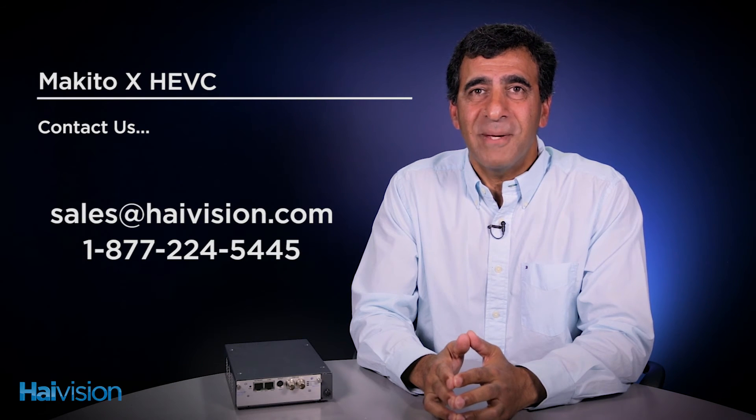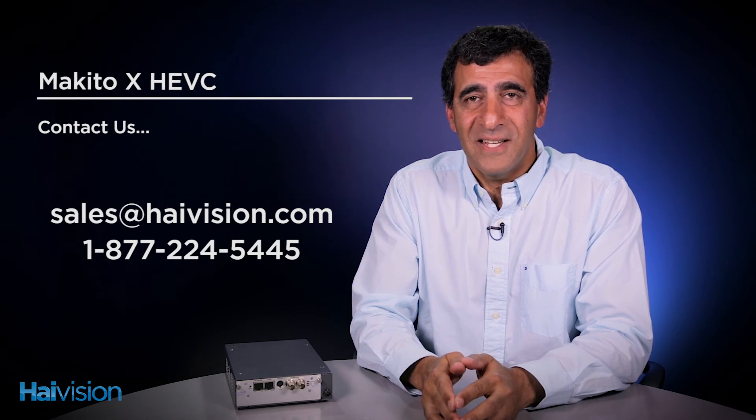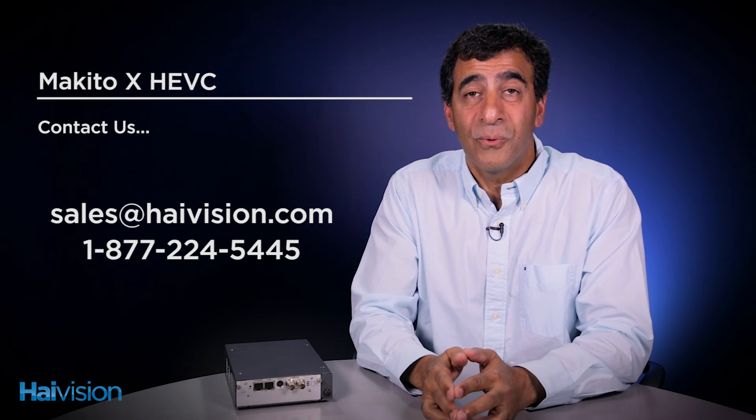For additional information, contact us today. And remember that the Makito X HEVC is just another way that HiVision helps you work better with video.